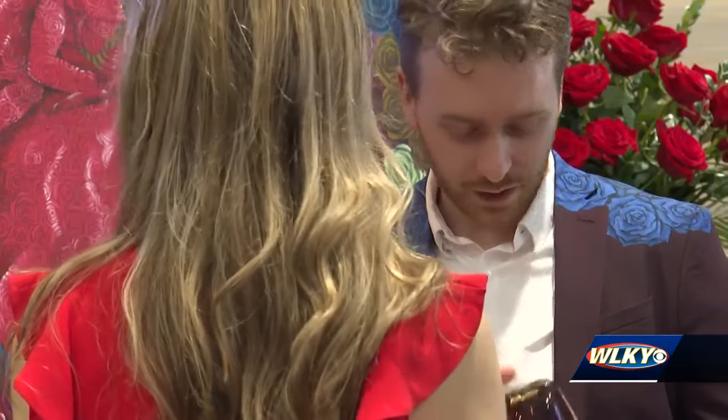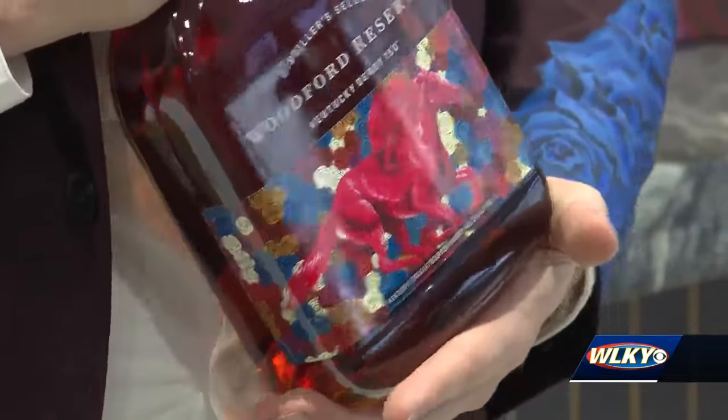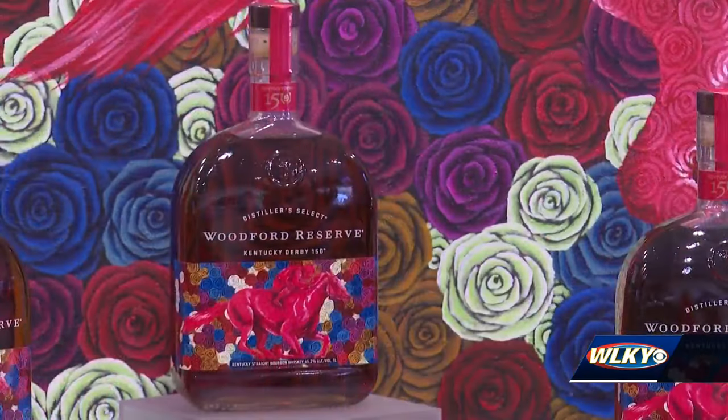Cottle says seeing his name on the side of the Woodford bottle on Tuesday was a dream come true — and this dream, he says, is one he still hasn't woken up from. Still dreaming. Ask me May 5th and see if the dream's over.